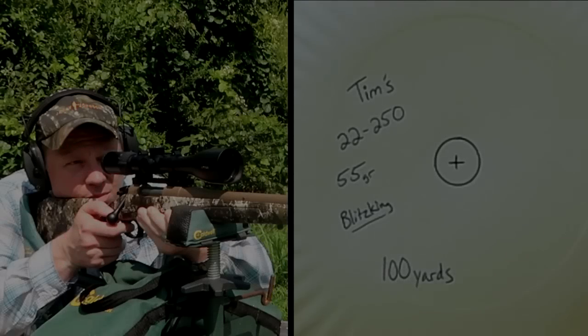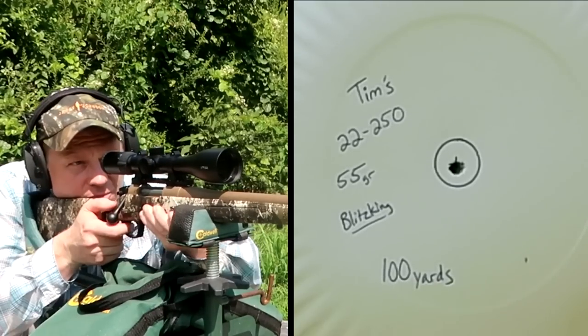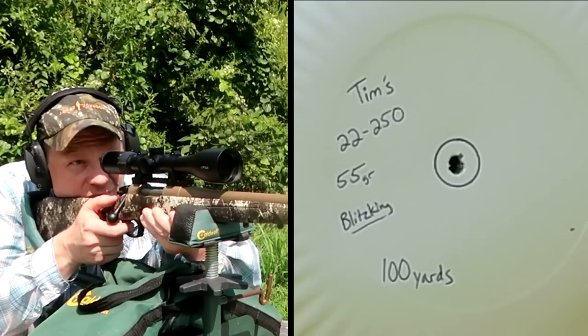Hey everybody, this is going to be a really fun video. Today we're talking about the CVA Cascade rifles. If you've ever asked me what you should get as a new hunter, or what my favorite is, 99 times out of a hundred I probably told you to pick up a CVA Cascade. They're not expensive — they're budget-friendly but packed full of features. Honestly, they could probably charge a whole lot more. You've seen me get same-hole groups with my 22-250 Cascade.